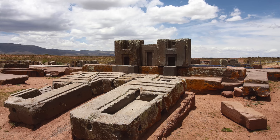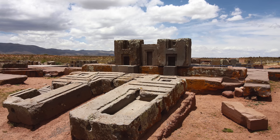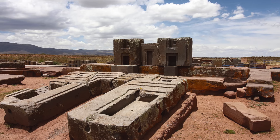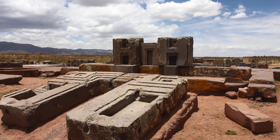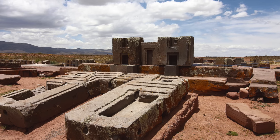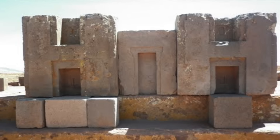At its peak, Pumapunku is thought to have been unimaginably wondrous, but a lack of written record, its current deteriorated state due to historic looting, stone mining for building and ballast, as well as natural weathering has made the site even more mysterious. Nobody really knows anything about it.